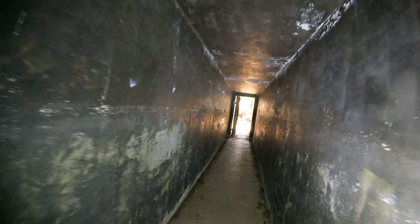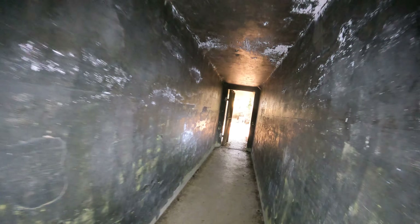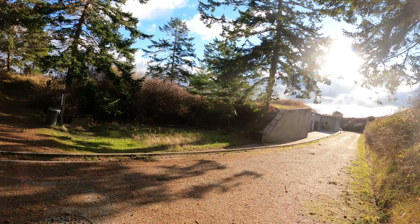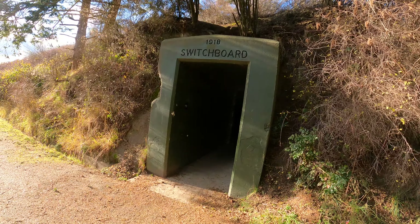That was fun. I like these buildings where you can actually go around in circles and it'll be total darkness except for the flashlight. So in case you weren't paying attention at the beginning, that's the switchboard.